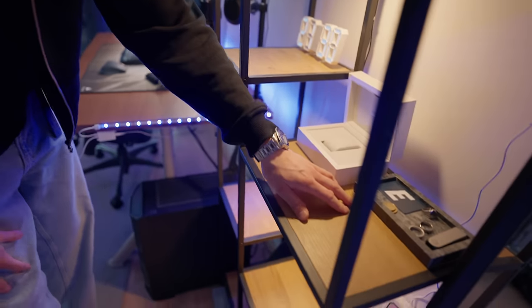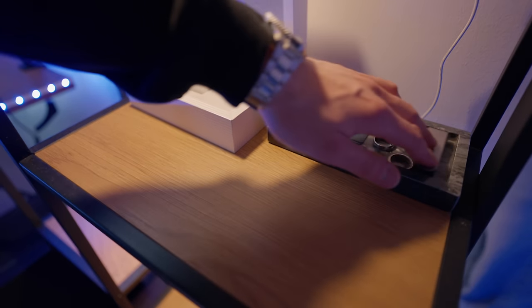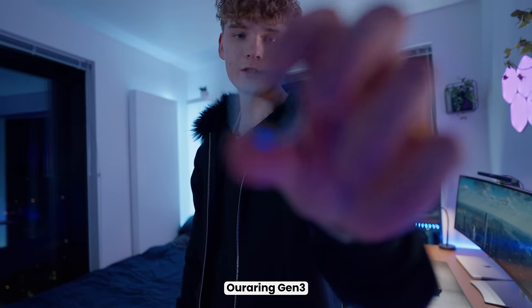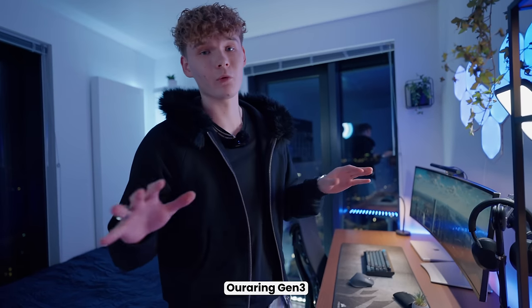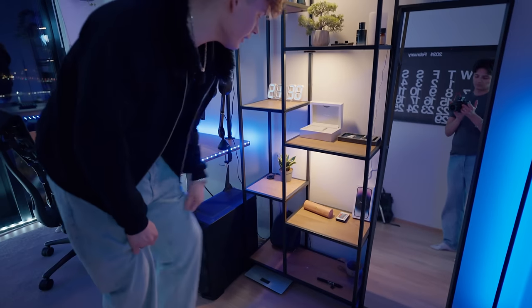Next to the watch box there's a bunch of miscellaneous stuff — my gym card, some rings. Down here is the charger for my ring. I use something called the Oura Ring to track my sleep and health. Disclaimer: I actually worked there, but this is not sponsored, I promise.